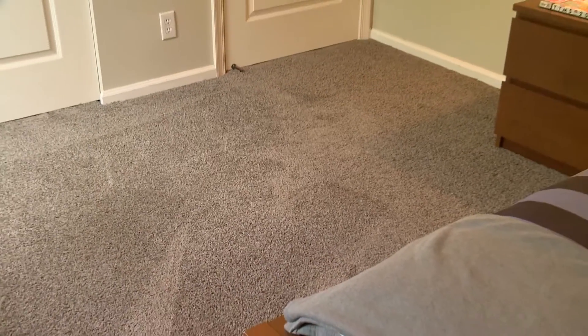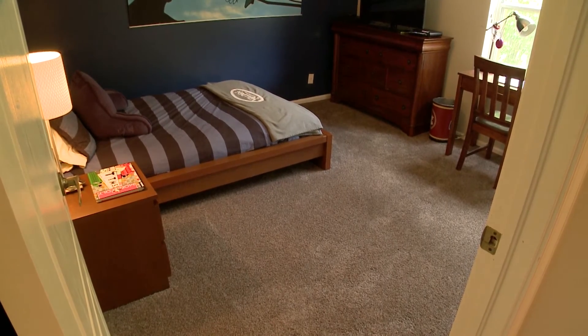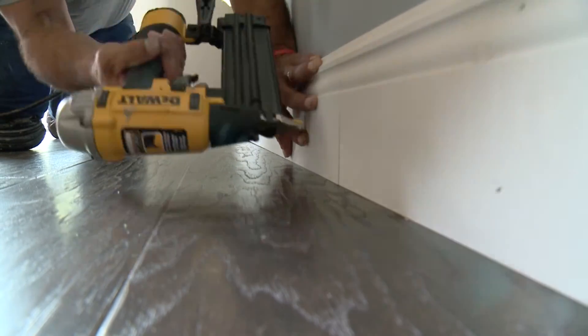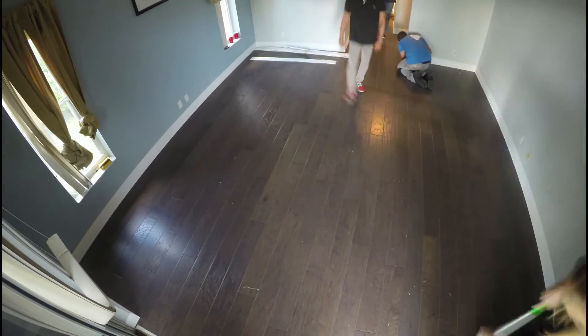Shaw believes the foundation of a beautiful home starts with a gorgeous floor, and produces all types of flooring products to help consumers turn their design dreams into reality. In the end, the Seldons were thrilled with their makeover results.